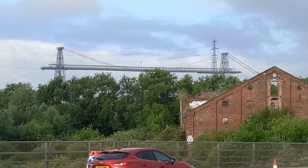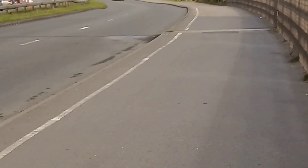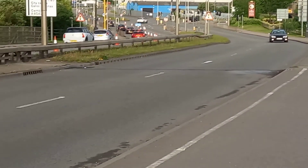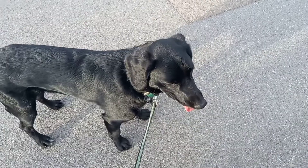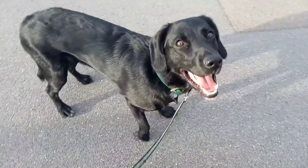Good morning! With the iconic Transporter Bridge in the background, we're on the Newport City Bridge, locally known as the SDR Bridge, the Southern Distributor Road. It's Adventures of Otis and here's the man himself. Are you ready for your little walk over the SDR Bridge? Come on then, let's go.